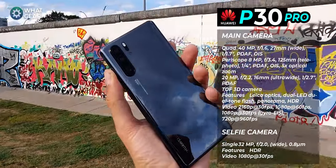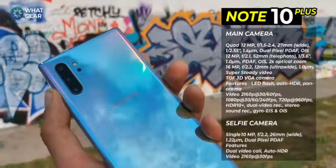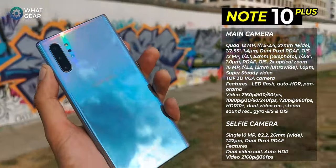Welcome to War Gear Reviews for another camera comparison shootout. Today I'm in Berlin at the Berlin Wall, which is quite fitting because I think this video is going to divide people. This is the Huawei P30 Pro versus the Samsung Galaxy Note 10 Plus — the day segment.